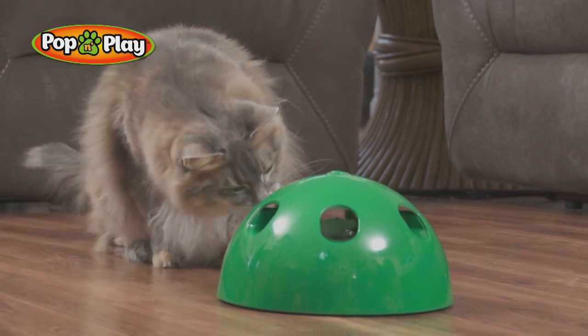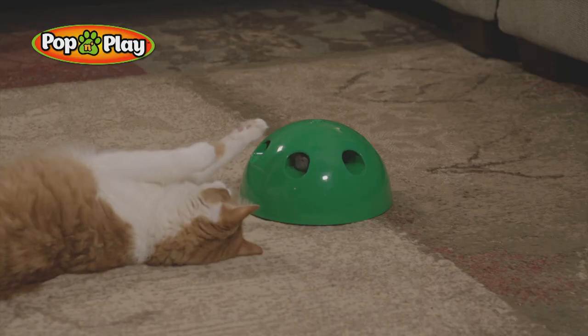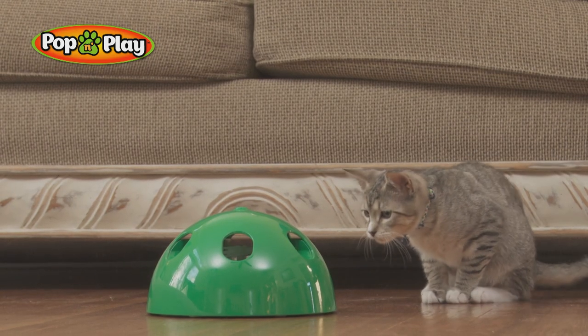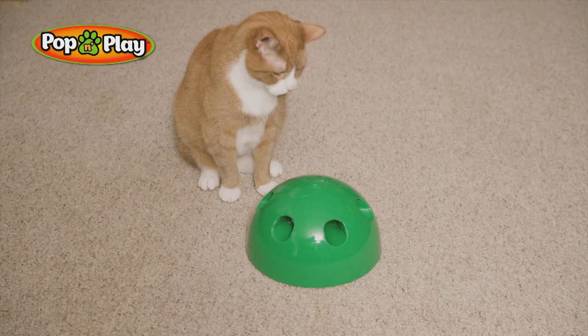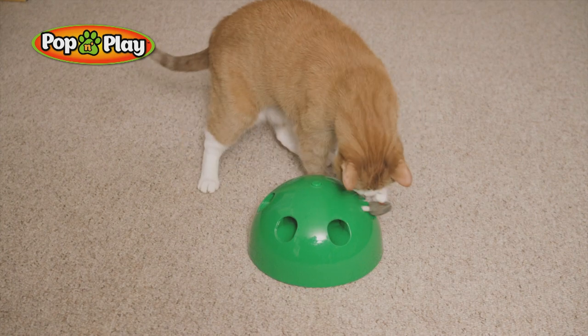Bored cats can get fat, but Pop and Play's non-stop feline fun naturally stimulates Kitty mentally and physically for hours. Just like cats stalk prey in nature, the vivid green grass colour and moving mice replicates real-life prey, enticing their instinctual nature.